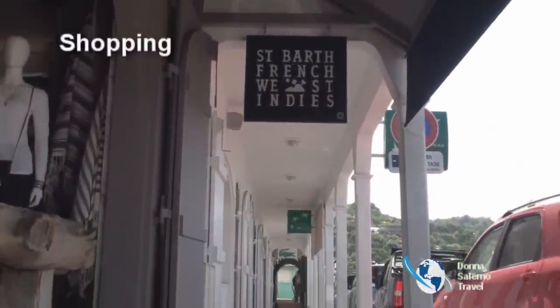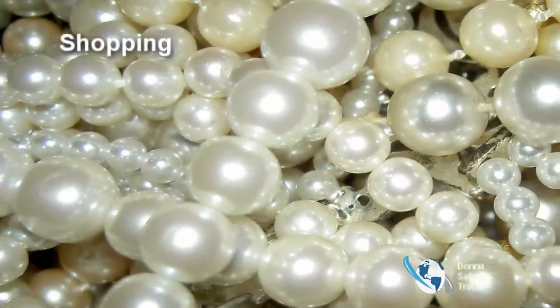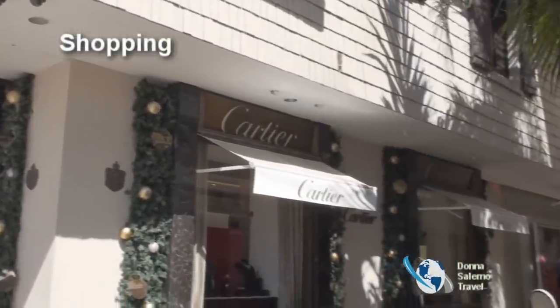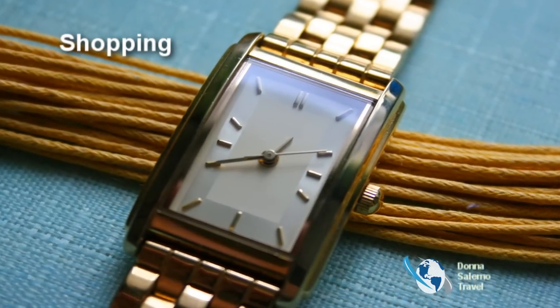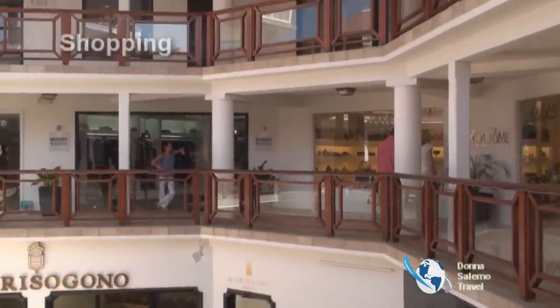St. Bart's is a duty-free port and shoppers will be delighted with the selection and number of shops. You will find elegant displays reminiscent of France with Hermès, Louis Vuitton, Chopard, Bulgari, and Cartier. The highest concentration of shops are in Gustavia.